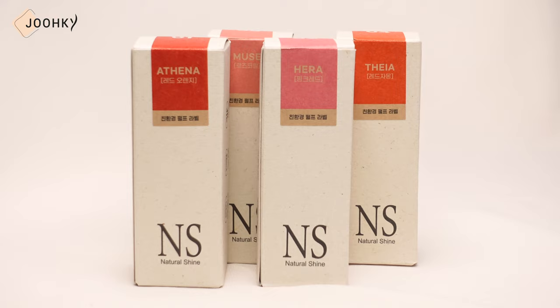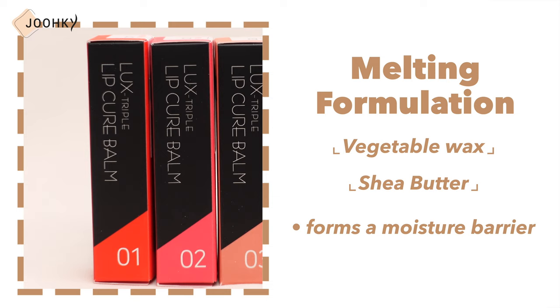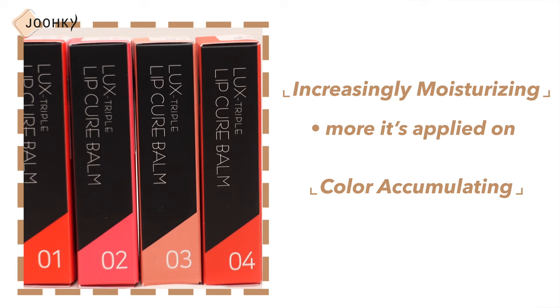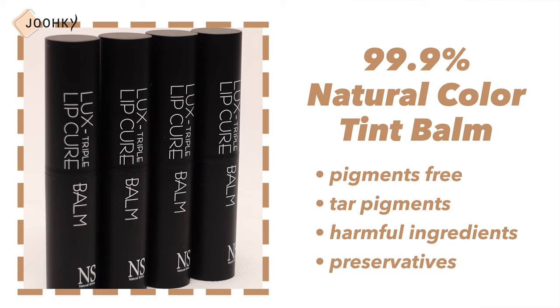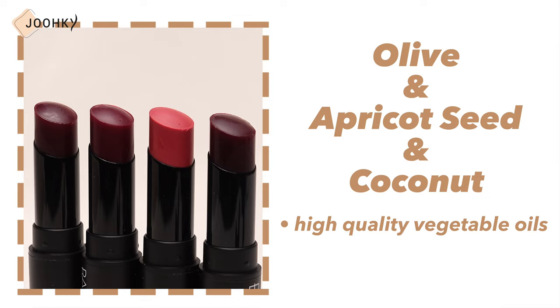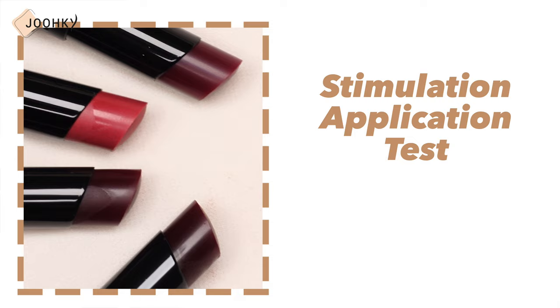Next is Natural Shine's Lip Balm. Natural Shine's Luxe Triple Lip Curve Balm consists of Athena Balm, Hera Balm, Muse Balm, and Thaya Balm — a total of 4 colors. It's said to have a melting formulation using vegetable wax and shea butter which forms a moisture barrier, becoming increasingly moisturizing the more it's applied, with color accumulating as it's layered on. This product is a natural 99.9% natural color tint balm, free of tart pigments, harmful ingredients, and preservatives. It contains ceramide and butane that block water evaporation, olive, apricot seed, and coconut oils for sensitive lips, plus shea butter and natural wax. It's said to be non-irritating and safe for children.